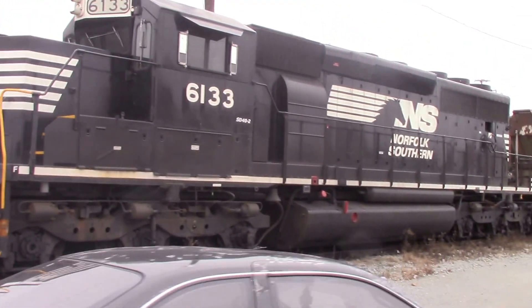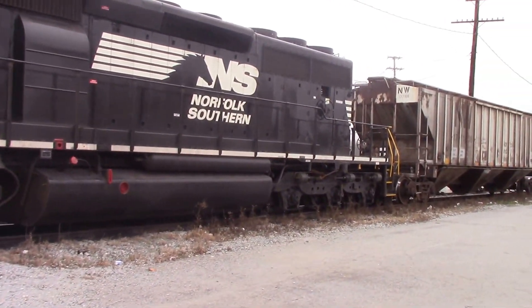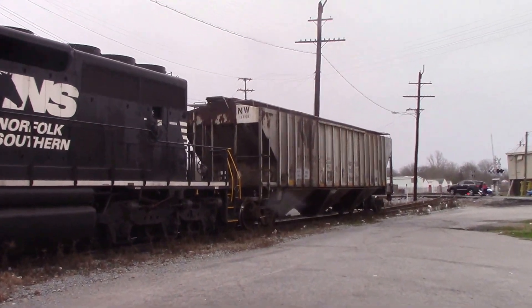Here's the EMD 645E 16-cylinder cranked up. You can see he has a Norfolk & Western hopper here.